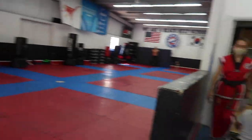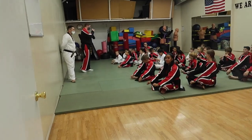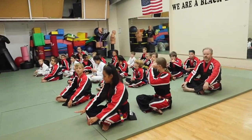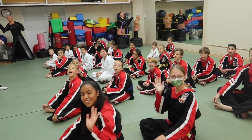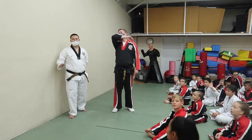We have parents all here waiting, and we have all the kids in here getting prepped for their belt graduation. Everyone say hi! My student would say hi.